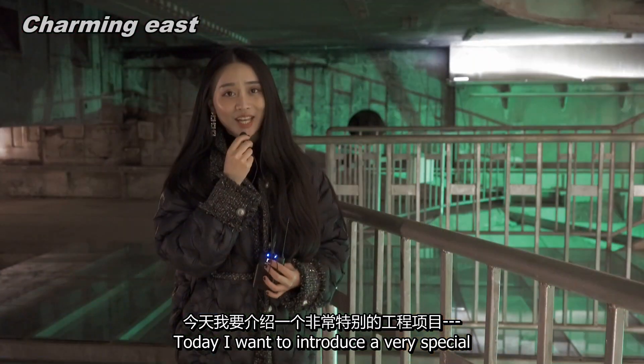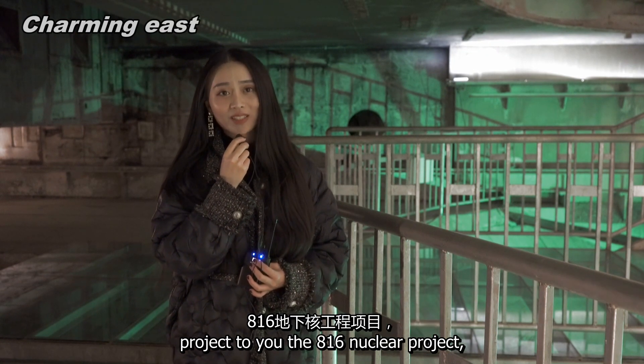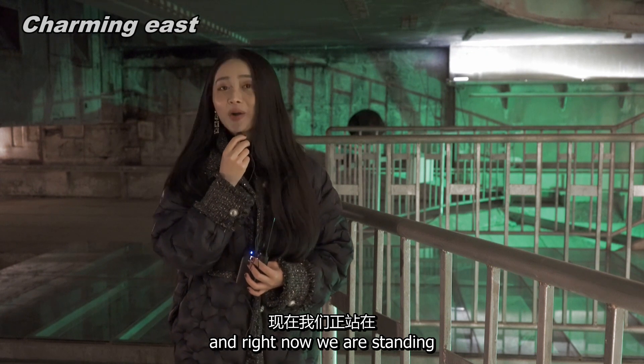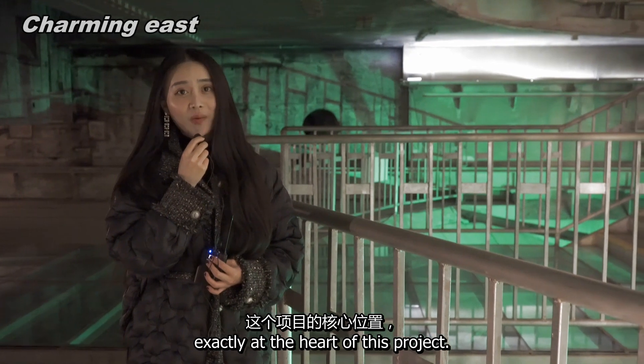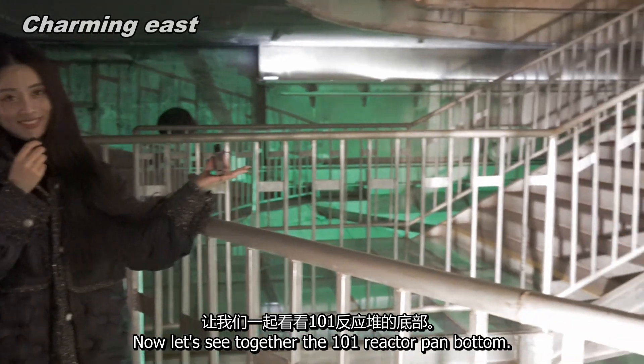Today, I want to introduce a very special project to you: the 816 Nuclear Project. Right now, we are standing exactly at the heart of this project. Let's see together the 101 reactor pan bottom.